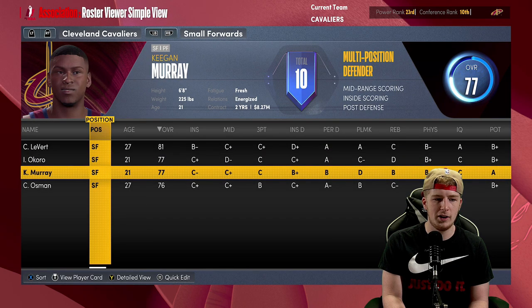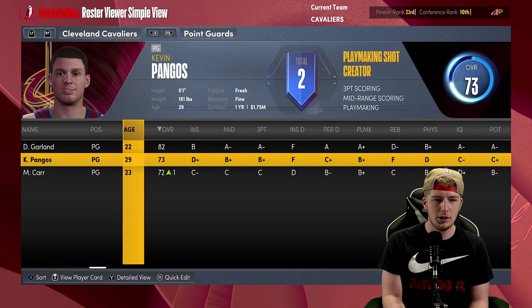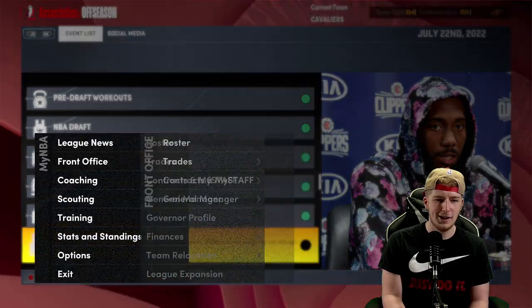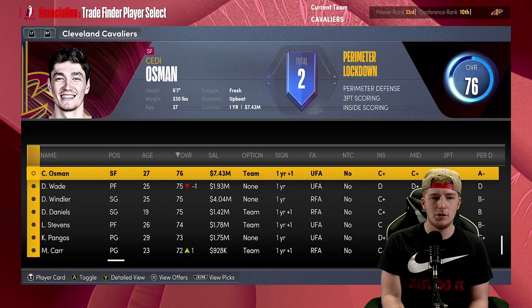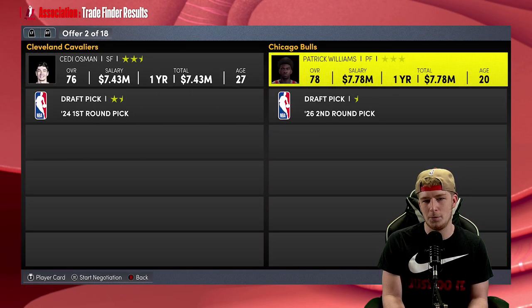The only other thing I want to do is trade Osman for maybe a backup center — could also use a backup point guard. I don't see Osman as a guy that's going to be cracking the rotation too much, so I'm going to throw Osman out there and see what I can get. Passion would be great but I don't see Chicago doing that.